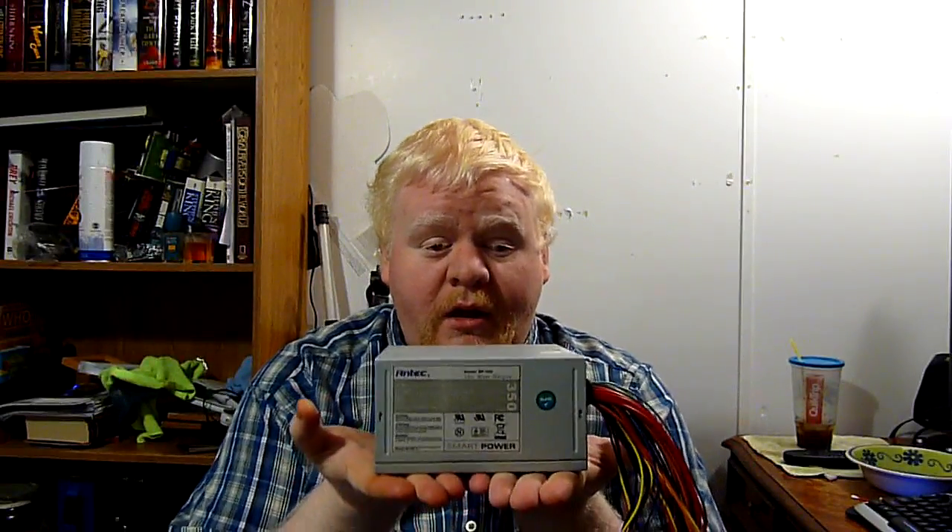That's one of the reasons why I like Corsair so much — the main killer of power supplies is heat. I'll take these Antec 350 watt Smart Power supplies as an example. I have a whole closet full of these. These are actually Channelwell builds on this particular model, and Channelwell had a run of bad electrolytic capacitors.